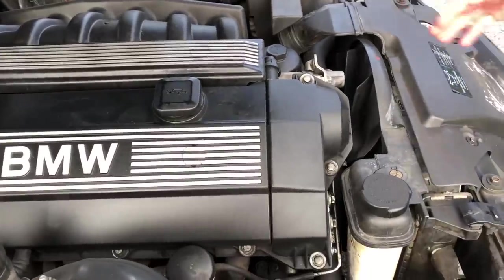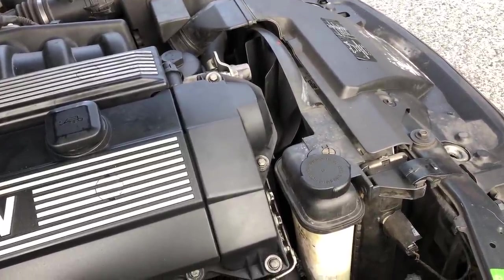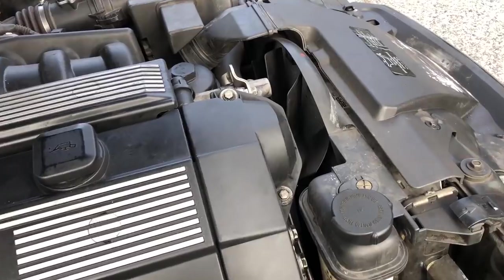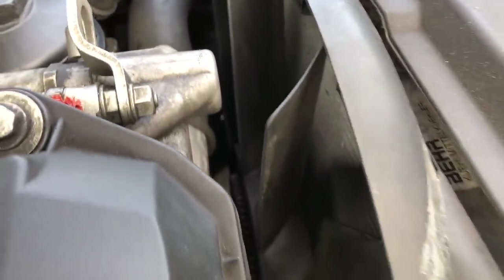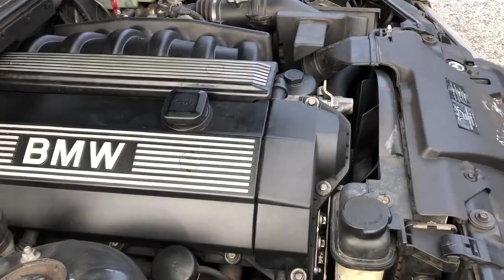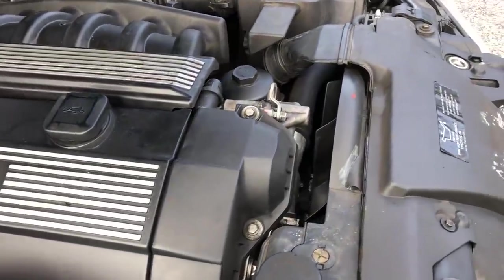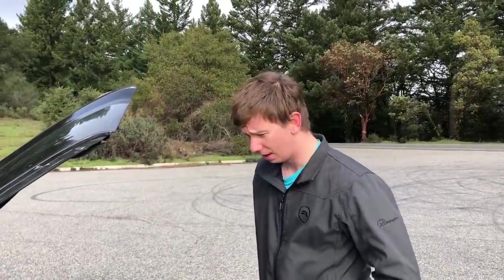Then there's the infamous BMW cooling system, which is perhaps the worst thing about these cars. It's all made of plastic, it gets brittle with age, and it's prone to dozens of leaks if not addressed prematurely. I've already been through two water pumps — you can make a joke there if you like.